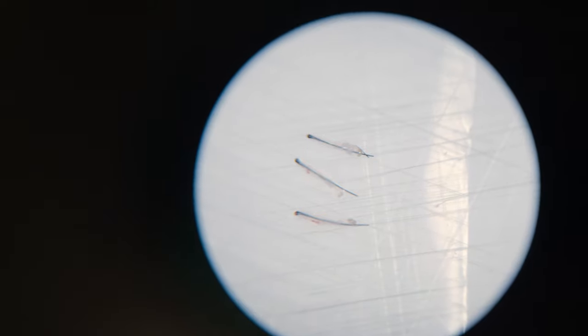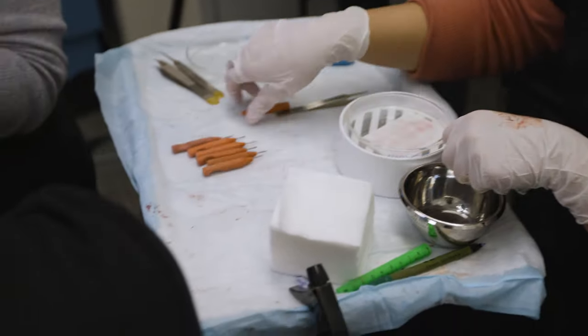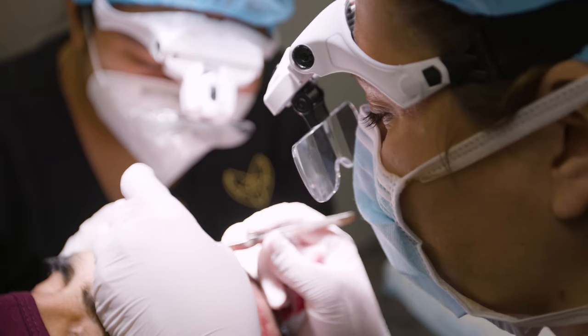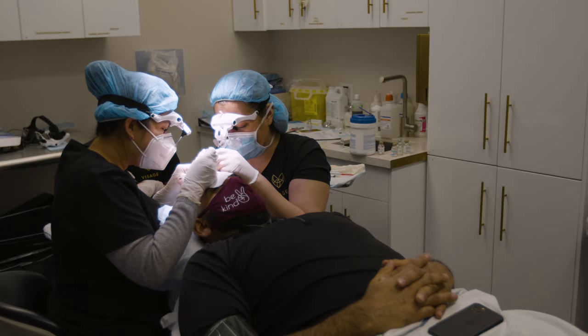The recovery for follicular unit extraction is very short. People can go back to work almost the next day. After about a week, the hair grows long enough that you can't see the incision site, and the transplant area is mostly healed.